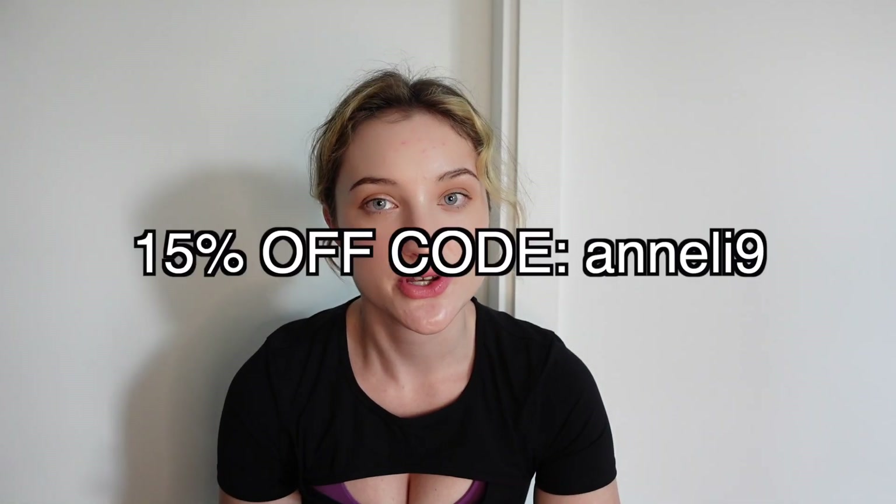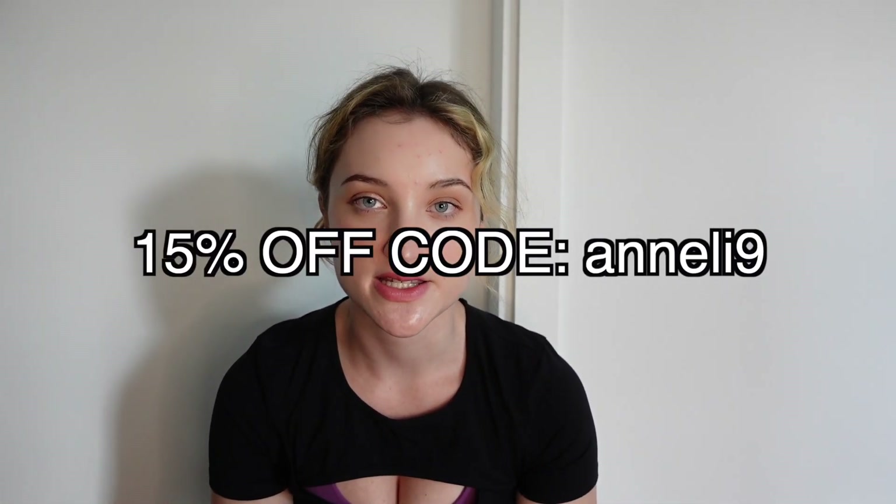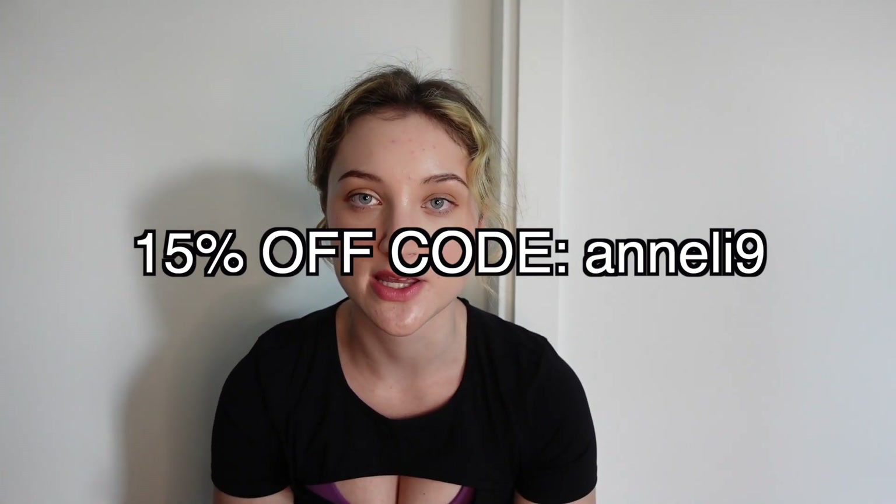Thank you so much for watching today's video and thank you to Halara for sponsoring it. I'm honestly very happy with all of the items I got and I love the material — it's so stretchy and comfortable and it has Halara's Fab Lab technology which means you get the best price-to-quality ratio. I really recommend these leggings and tops so make sure you go get yourself some. Please let me know which items were your favorites, and remember I have a discount code for 15% off in the description box and on screen now — you can use that on all full-priced items on Halara's website. I've also listed all the items shown in today's video in the description box below. If you liked this video please like and subscribe to see more from me, and I'll see you guys very very soon. Bye!